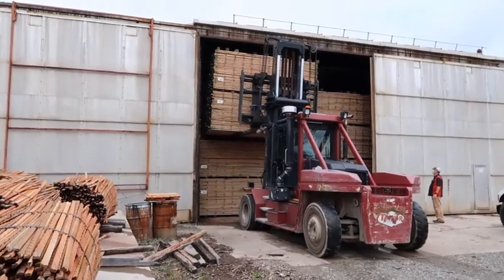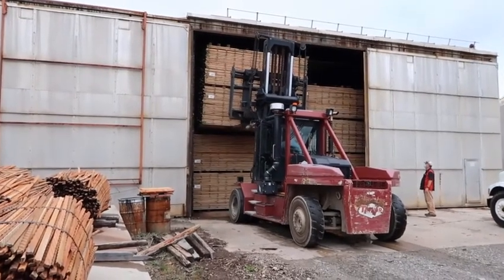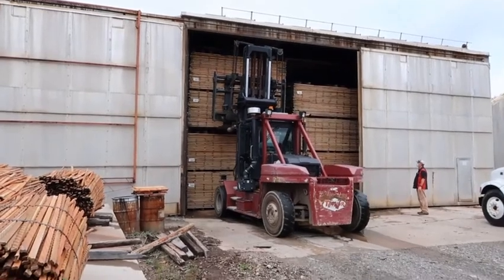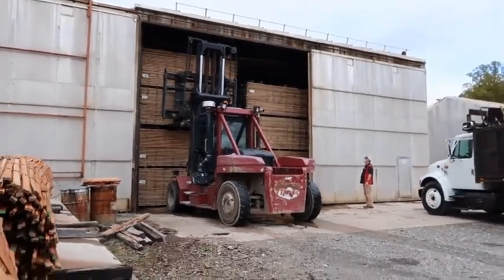Boards are stacked and delivered to a dry kiln facility to reduce the moisture content to 7 to 10 percent. If lumber is not dried properly, it will cause defects in the finished products.